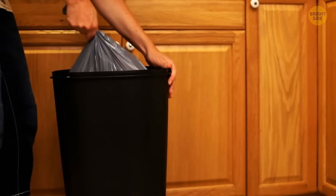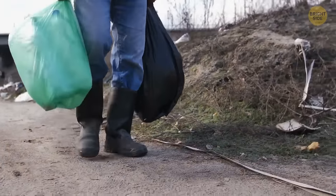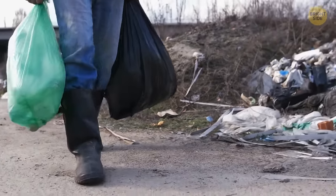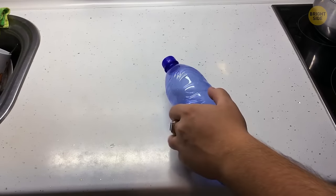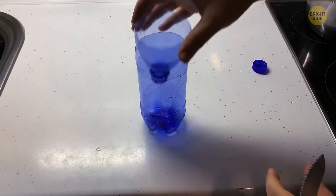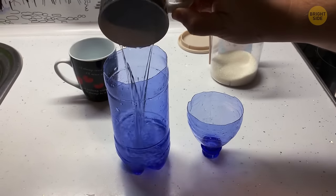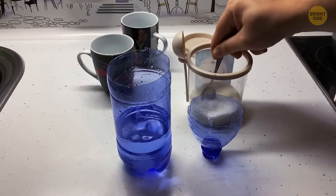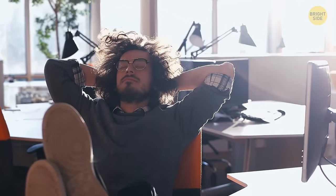Taking the trash out can result in getting bin juice on you — a great way to avoid this is by placing old papers at the bottom of the bag. Not only does it absorb all the liquids from food and other sources, but it also helps prevent bad smells from forming within the bin. Nobody likes mosquitoes, and pesticides are pricey. A cheap alternative is to take a plastic bottle, cut the top funnel part off from the bottom, turn it upside down and put it inside the bottle. Mix two cups of warm water with two tablespoons of sugar — the mosquitoes will be attracted to the formula inside and become trapped.